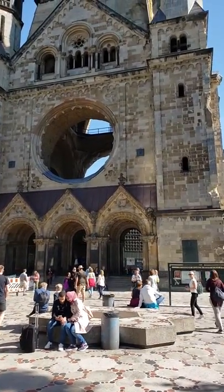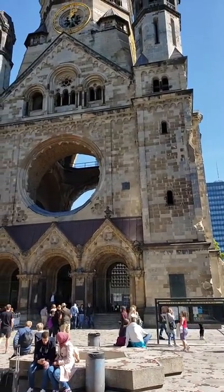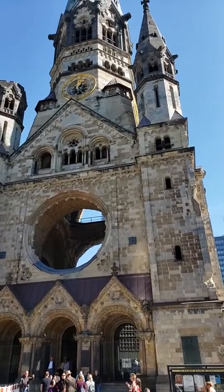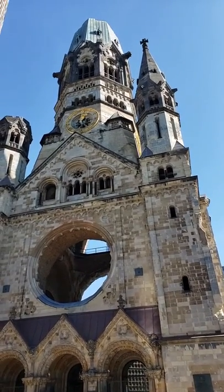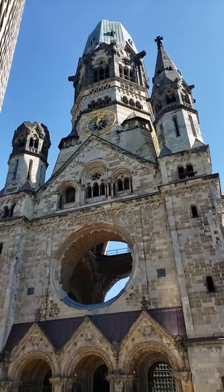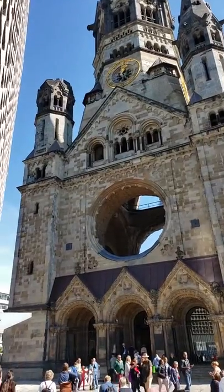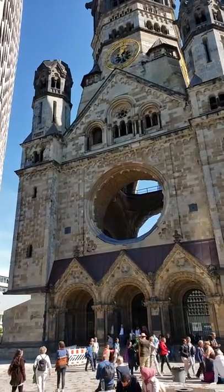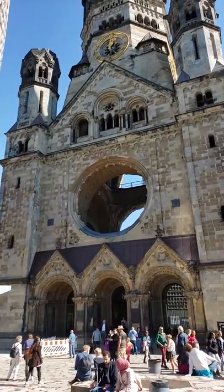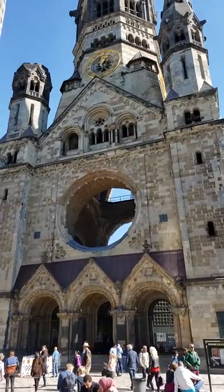This is Kaiser Wilhelm's Memorial Cathedral. This is what the building looks like after being bombed — what was left from the bombing in Germany, back at the end of World War II.